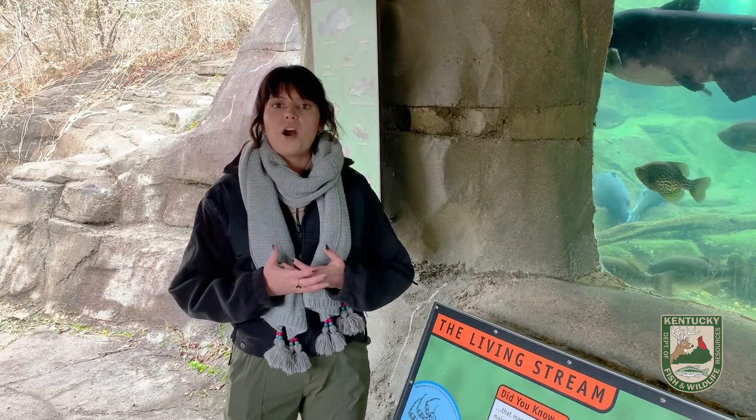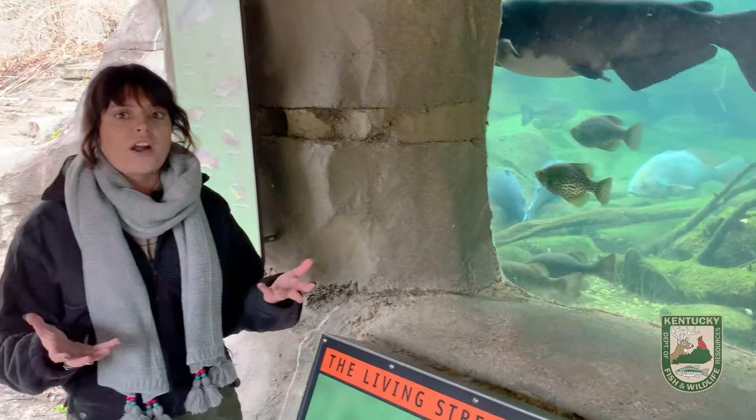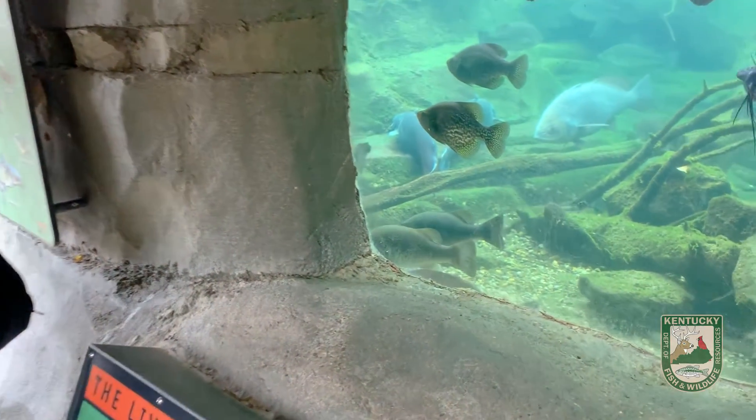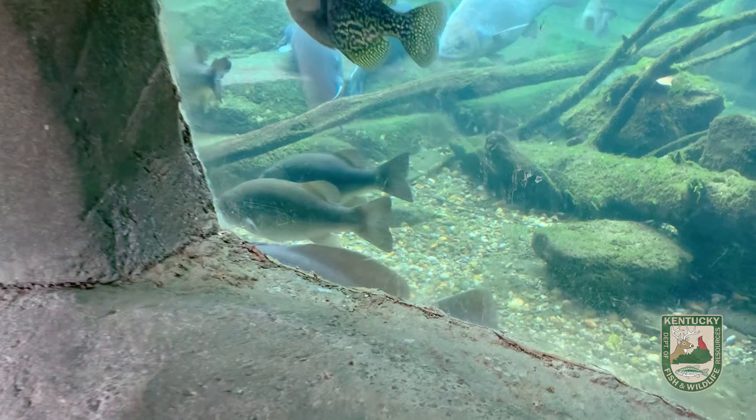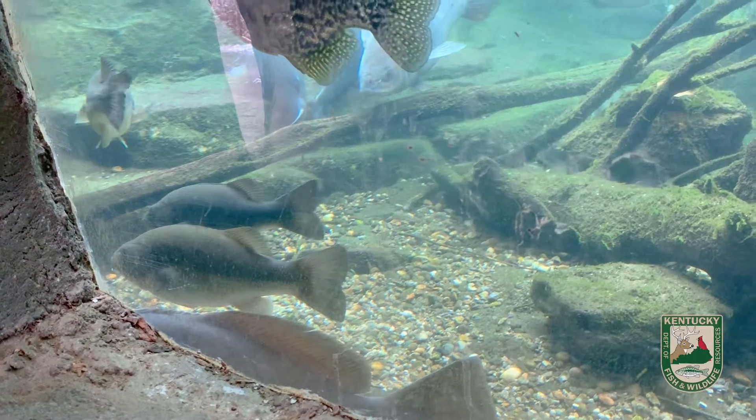For example, a warm water fish might be a largemouth bass. They like warm water, so naturally they're going to gravitate towards the warmer areas of the lake or pond, which tends to be the deeper areas.